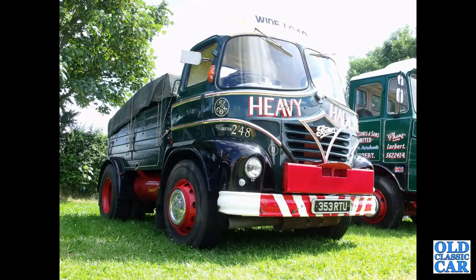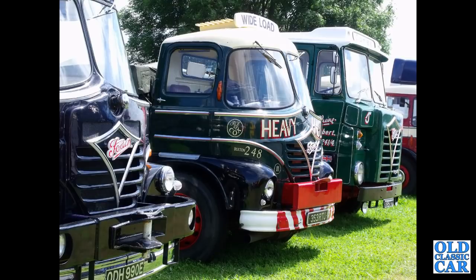Continuing with these classic Fodens, we've got a line-up of three here — 353RTU is in the middle. There's a 67 Foden in the foreground and a slightly later one further away.